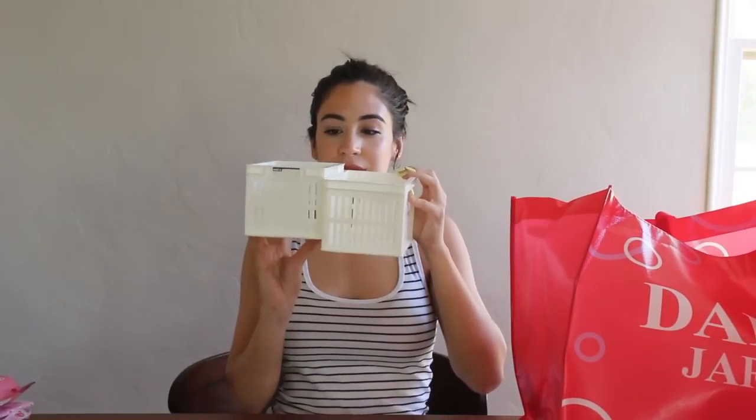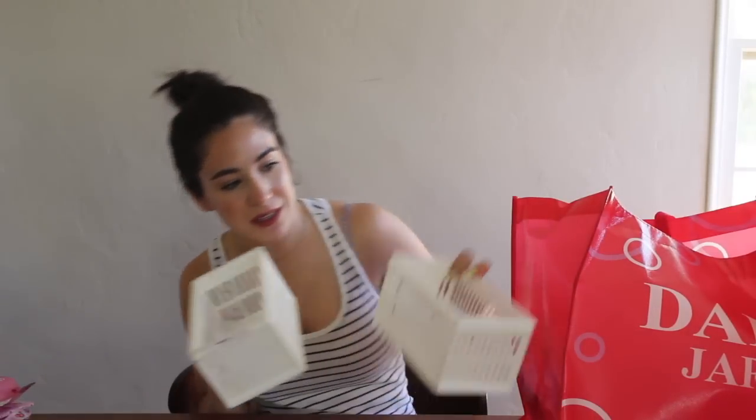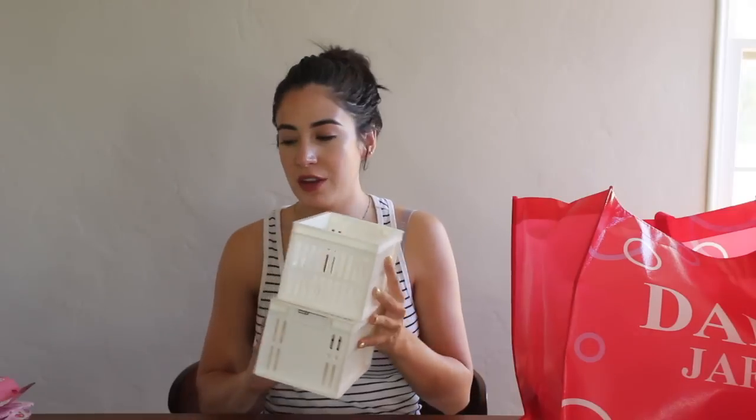Then I got two boring storage bins that are also going to be for my bathroom. These are just, you know — we couldn't afford to get all Sanrio storage — and plus, it's cream so it'll match with the other Sanrio stuff. That's just two storage boxes. I got Hello Panda cookies filled with strawberry cream — another Japanese treat — not necessary, but I still bought it.